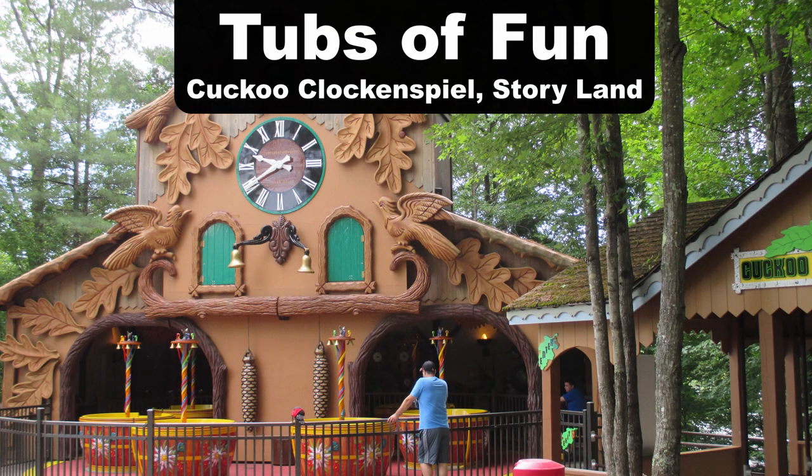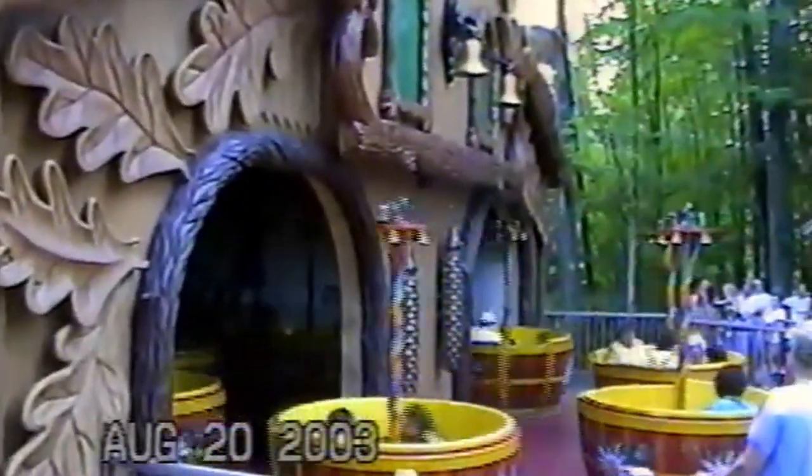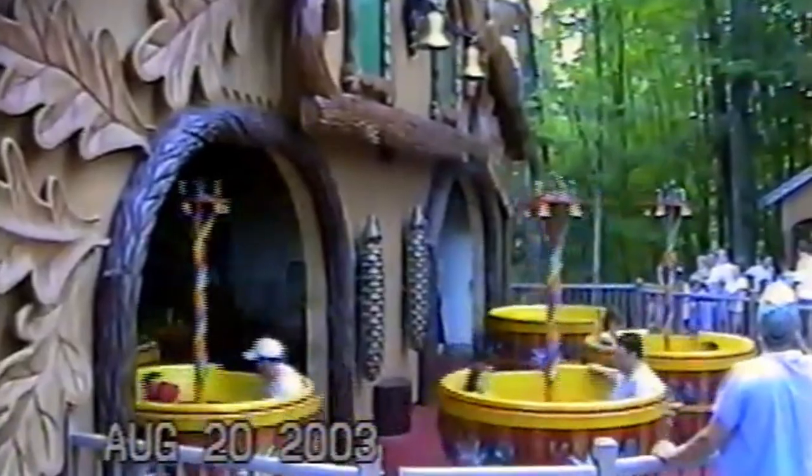My favorite tubs of fun ride is the Kuhu Clock at Storyland. Just look at how beautiful the exterior of this attraction is — Storyland went all out theming this generic flat ride. The tubs are also the easiest to spin of any flat ride I've been on, which results in a very dizzying ride experience.